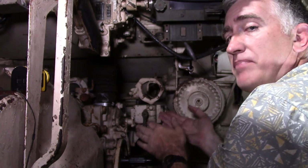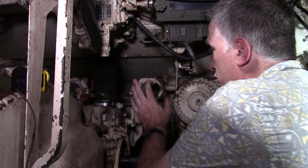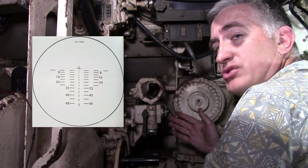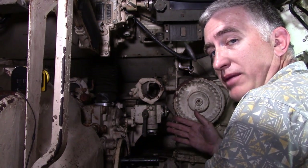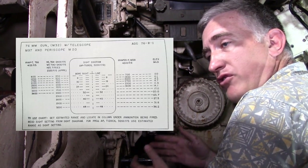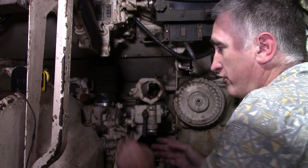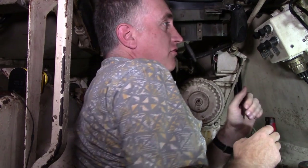The auxiliary sight — not mounted here — is the M79, a simple direct telescope, 8-power, with a graduated reticle for AP only, a very simple sight. If you wanted to fire something other than AP using the auxiliary sight, the manual has a conversion chart that allows you to convert hundreds of yards for AP to the equivalent for HE and so on. On some vehicles it wouldn't be unheard of to have it simply taped to the side of the auxiliary sight.